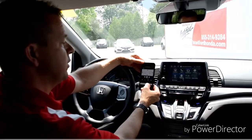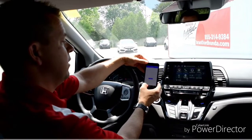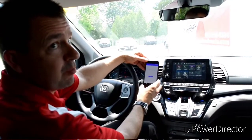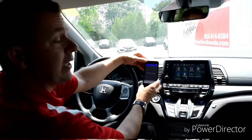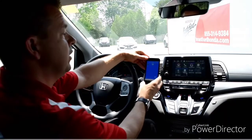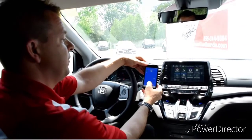We have rear entertainment system control, navigation control, and a social playlist where you can hook up to five different devices and share your music, as well as your regular full audio playlist.